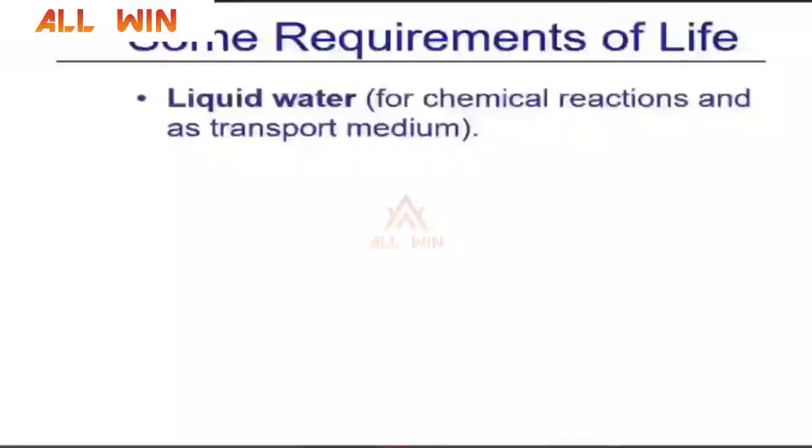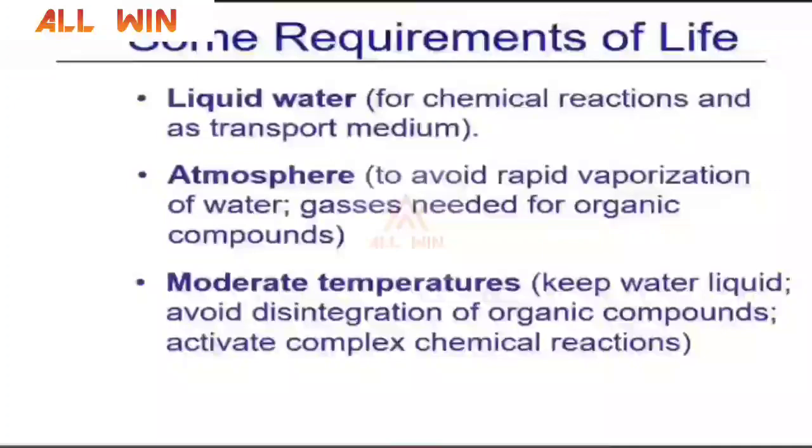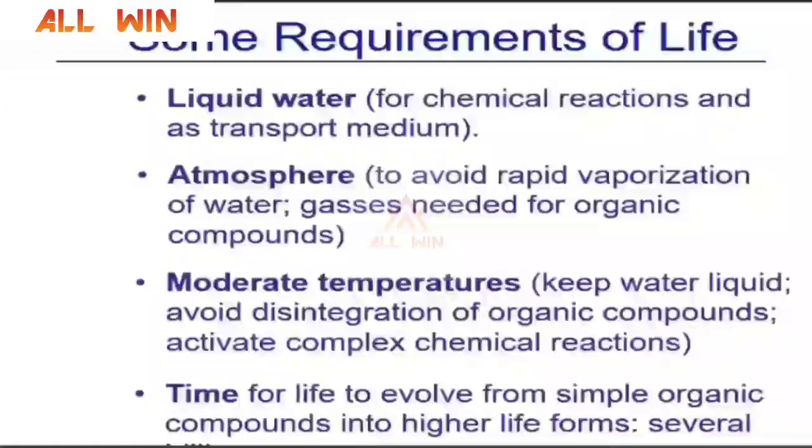If life evolved by chance, it can have an infinite number of forms — it may not have two legs, two eyes, two feet like what we have. It can have any different forms. The common requirements of life as we know it are: liquid water, an atmosphere, moderate temperatures, and time — billions and billions of years — to evolve from single organic compounds into an entire life form.